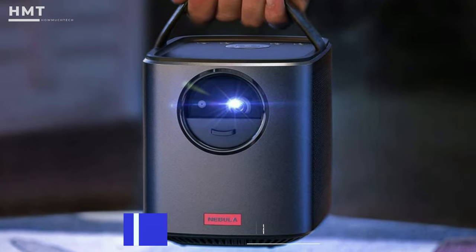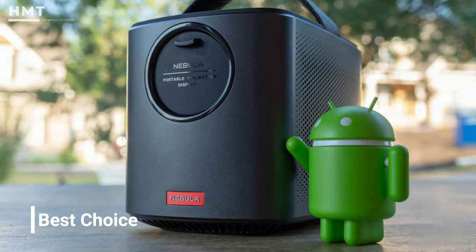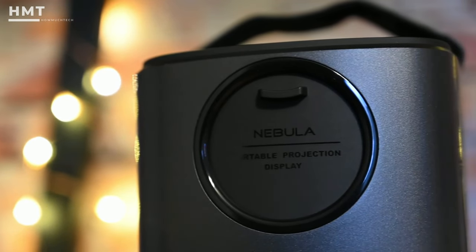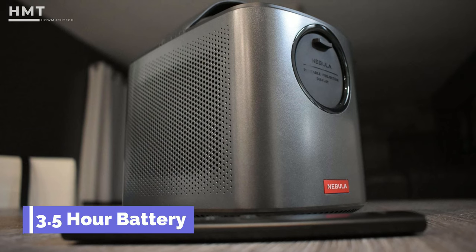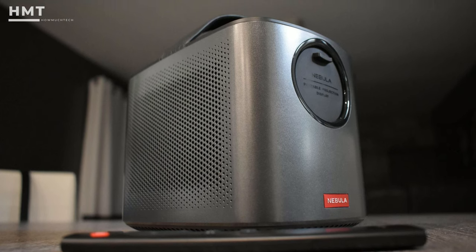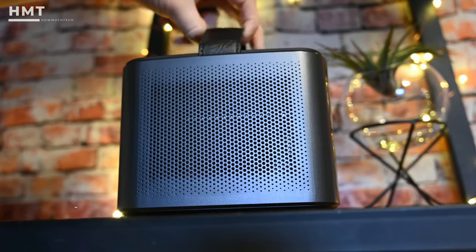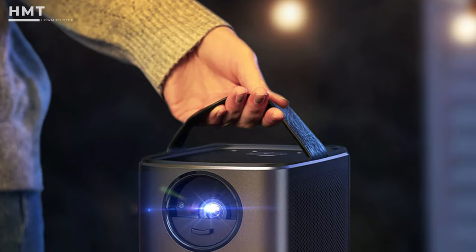Number 5: Anker Nebula Mars 2 Pro. The Anker Nebula Mars 2 Pro is in the sweet spot for Android projectors. The price isn't too high, particularly compared to some of the models in this video, and it still performs admirably across the essential features. The 3.5-hour battery life should get you through most movies, and the sound quality is surprisingly impressive, thanks to the dual 10-watt audio drivers. All that's packed into a decidedly compact portable projector with a convenient handle for maximum portability.